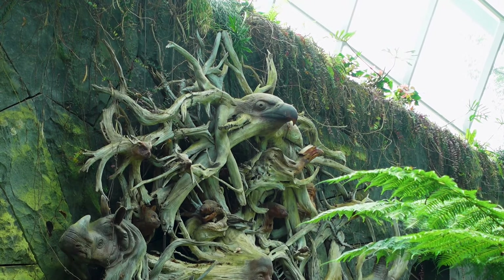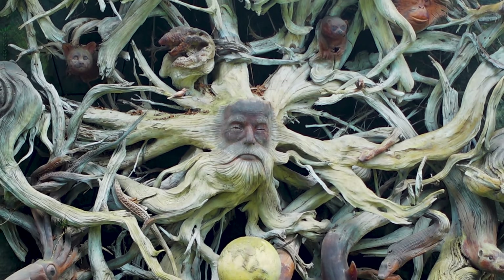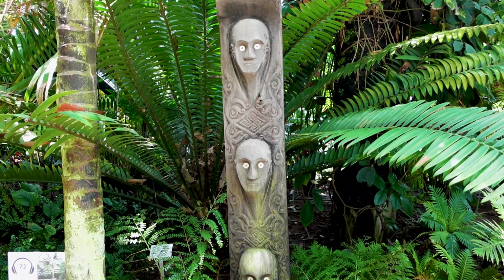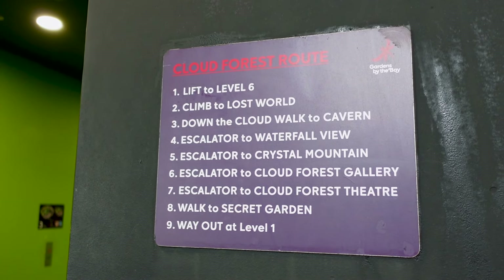This is so cool — this is probably the coolest thing I've seen in here so far. Look at this carving. That's awesome. We're gonna take the lift all the way up to level six. Supposedly once an hour there's a large mist that happens, which is the cloud. Hopefully we don't miss that because that's like part of the special thing that happens in here.